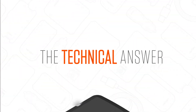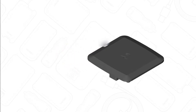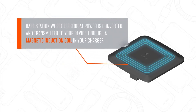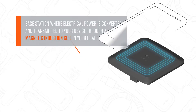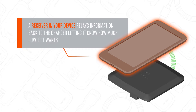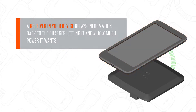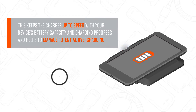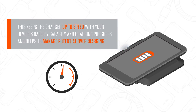Now that we know a little about the key players, how does this technology work? We begin with a base station where electrical power is converted and transmitted to your device through a magnetic induction coil in your charger. A receiver in your device relays information back to the charger, letting it know how much power it wants. This keeps the charger up to speed with your device's battery capacity and charging progress, which helps manage potential overcharging. Easy, right?